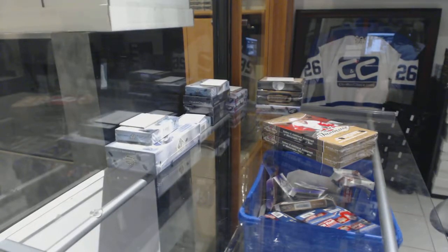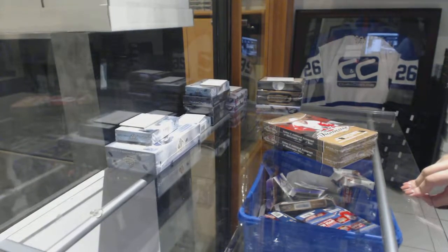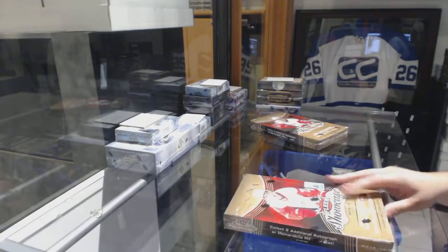All right, Trump the 88, two boxes of 15-16 Fleer Showcase.